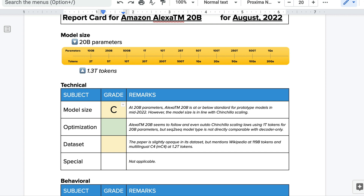Due to Chinchilla-efficient training, this 20 billion parameter model could be the equivalent of something like 80 to 100 billion parameters. For optimization, Alexa TM-20B follows and even outdoes Chinchilla scaling laws using a trillion tokens for 20 billion parameters, but it is a sequence-to-sequence model and not directly comparable with decoder-only models. I'm giving optimization an A anyway, because they've outdone themselves using so many tokens for such a small model. For the dataset, the paper is slightly opaque but mentions Wikipedia at 119 billion tokens and multilingual C4 at 1.2 trillion tokens — I'd give that a C.